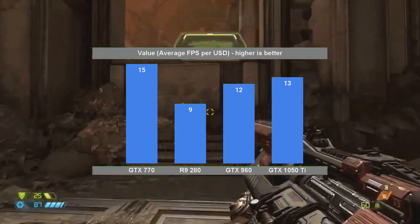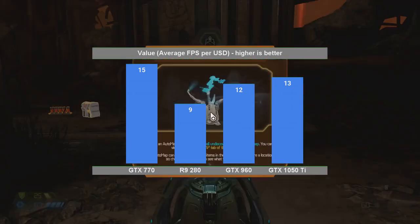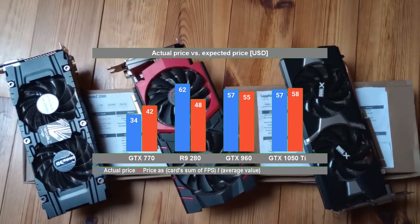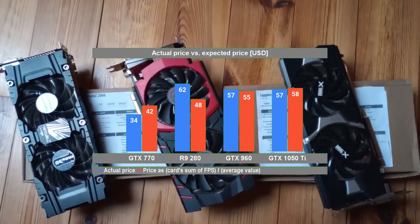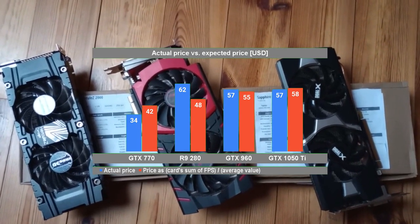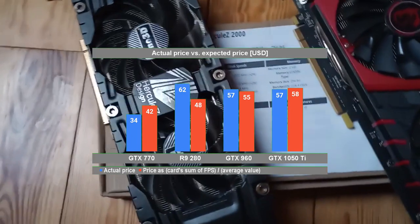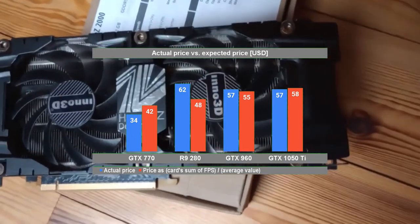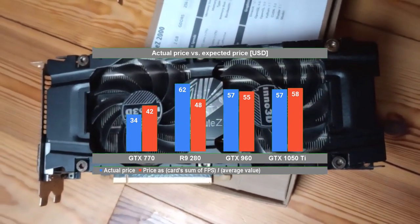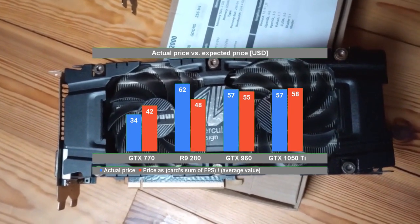What we're going to do next is to deduce the price by using an average value of around 12 FPS per USD — that is the average across this graph — and the performance values presented earlier. This then gives the final graph in this video along with our conclusions. Dividing each performance metric by that 12 FPS per USD average value, we get the price values on the red bars. The blue bars represent the original average prices. It's now clear that in my neck of the woods, people are trying to get rid of the GTX 770, and the asking price for it is lower than what we've computed as an expected price. Both the GTX 960 and 1050 Ti seem to be going for what they are worth, which gives me hope for the state of my local market. But the R9 280 has to come down in price a bit.